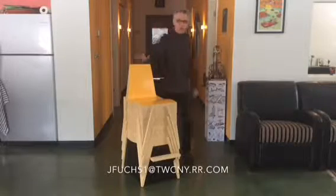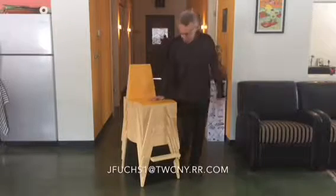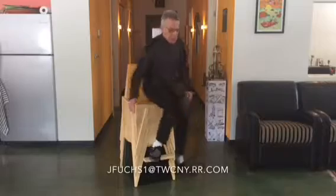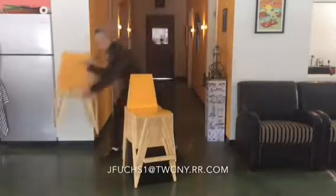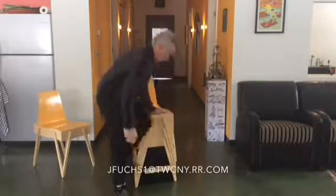Hello, I'm John Fuchs. I'd like to show you my stacking chairs. Four of them here in a stack is a bar stool. Three of them is a kitchen counter height stool.